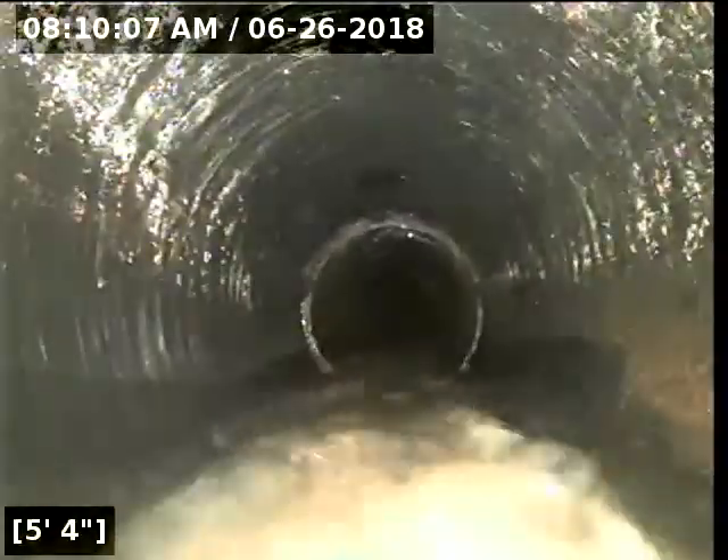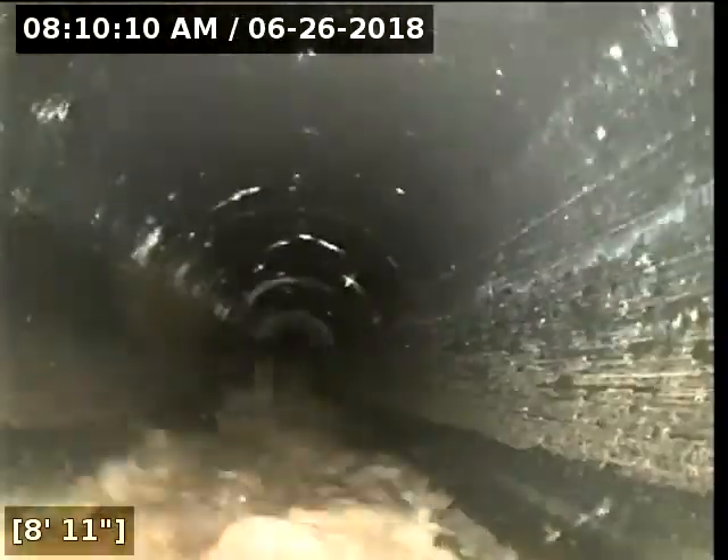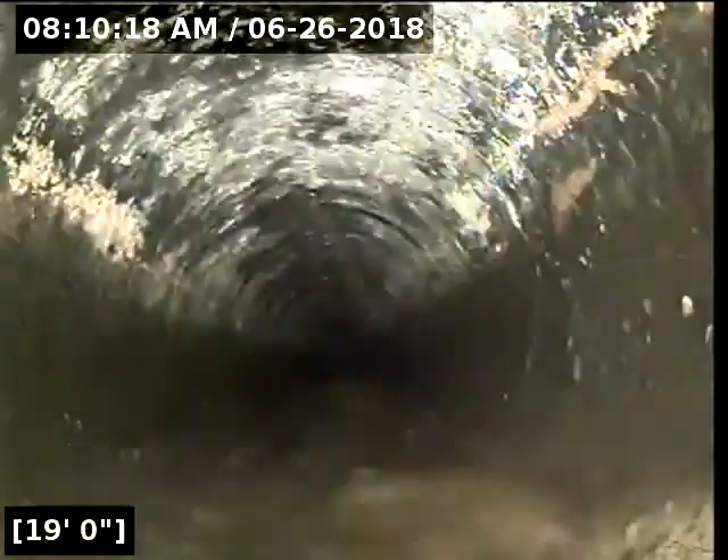What I'm looking for are any cracks, holes, root intrusions, offset joints, and bellies in the line that may be retaining water. I can see there's a layer of sludge on the base, but that's pretty common.